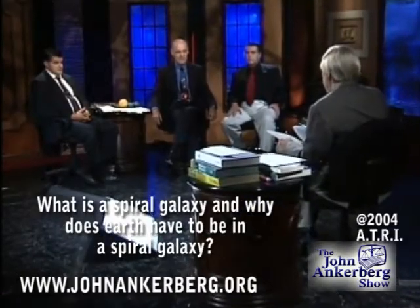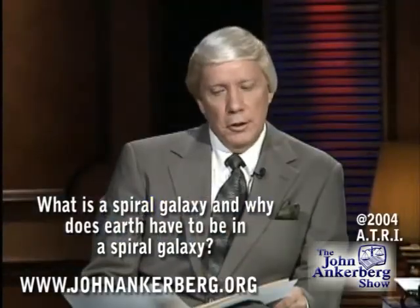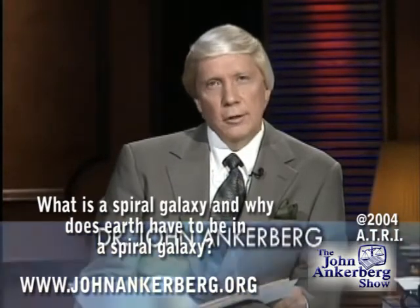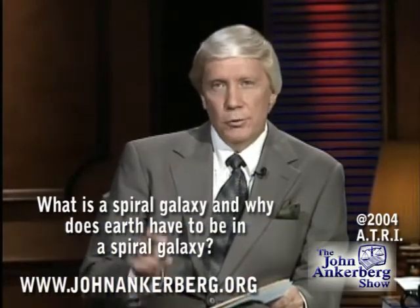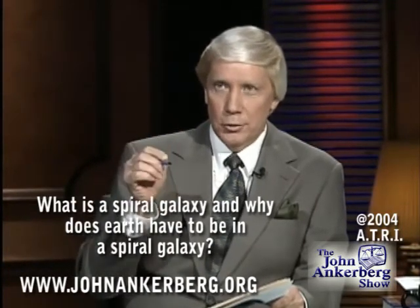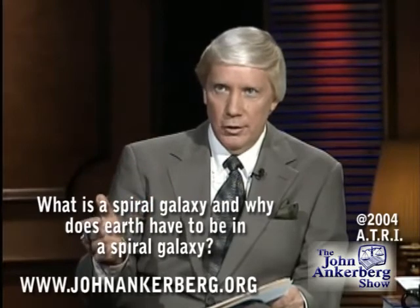We're talking about the scientific evidence that reveals the universe and the earth were designed so that life could exist on earth. We just looked at a segment that says that the earth has been placed in the exact right place in our solar system in the universe so that life could exist.